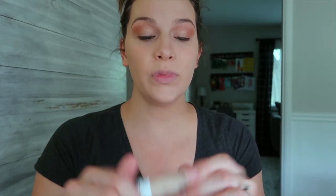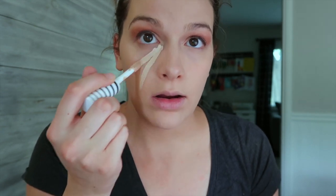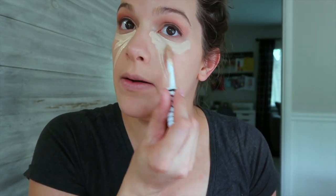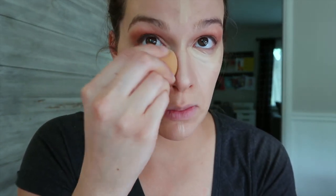Now I'm going to take the same concealer from earlier — CoverGirl True Blend. I'm totally doing this the diva way because of the pictures. Day to day I do not do this. Using a Beauty Blender — probably need to clean this one out. I have not cleaned it in a while.